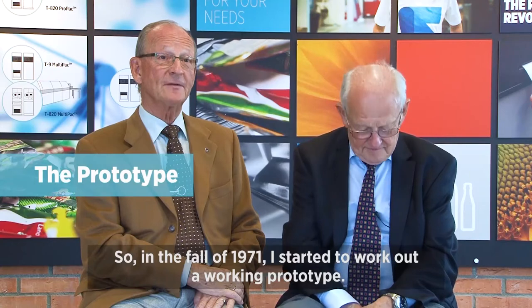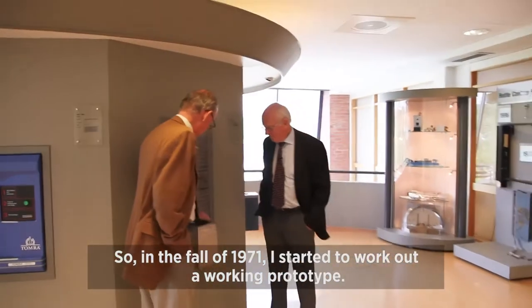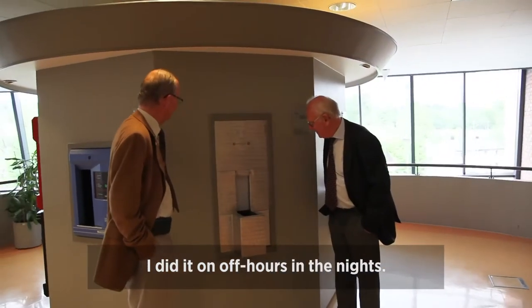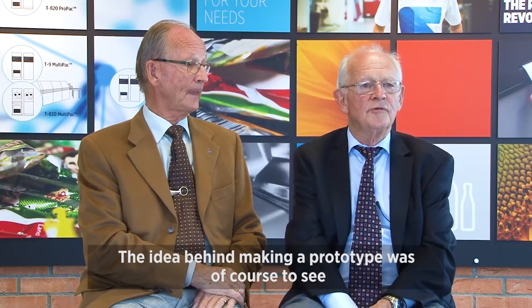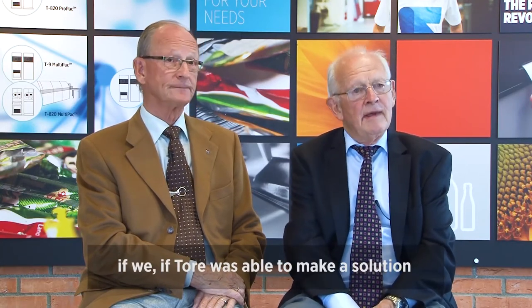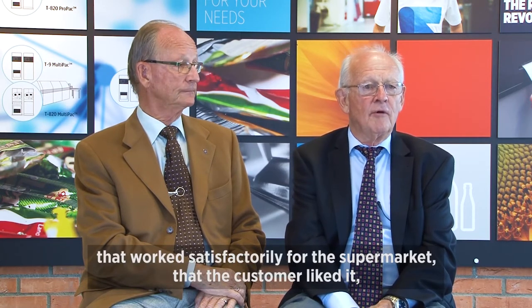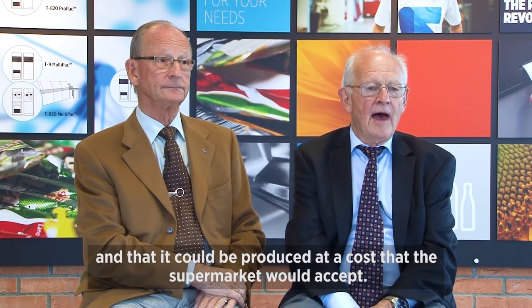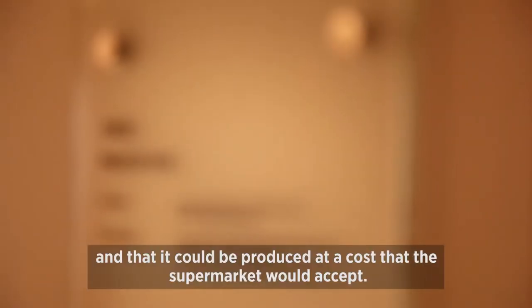In the fall of 1971, I started to work out a working prototype. I did it on off hours, in the nights. The idea behind making a prototype was of course to see if we were able to make a solution that worked satisfactorily for the supermarket, that the customer liked it, and that it could be produced at a cost that the supermarket would accept.